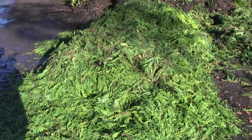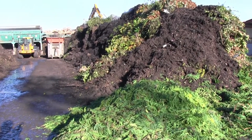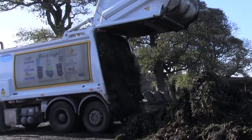Here, garden waste from across the region is delivered for recycling into compost, in a process that's surprisingly simple. Each lorry tips out its cargo of grass cuttings, hedge trimmings and all manner of other plant waste.